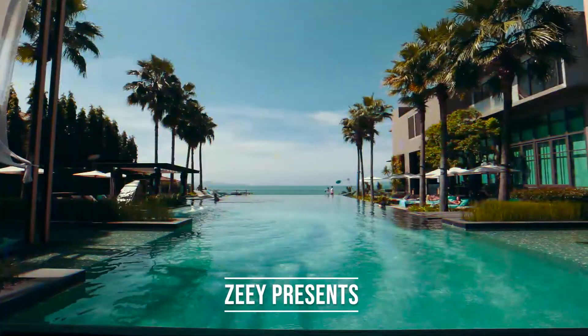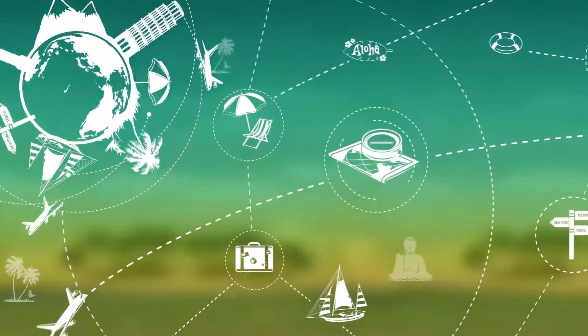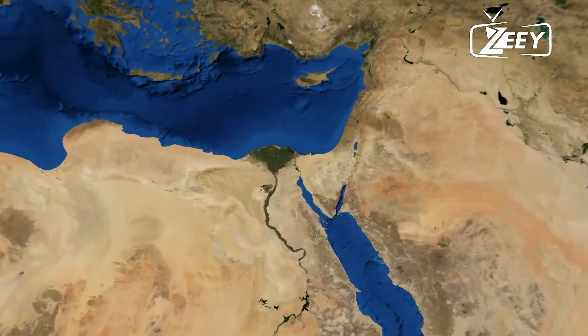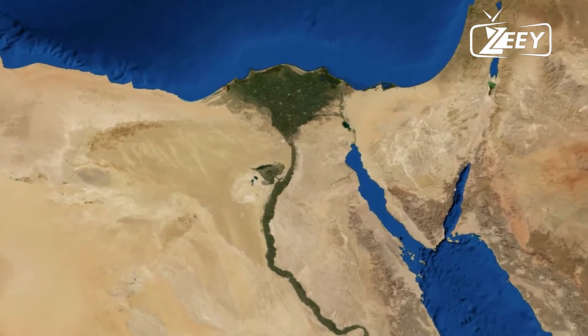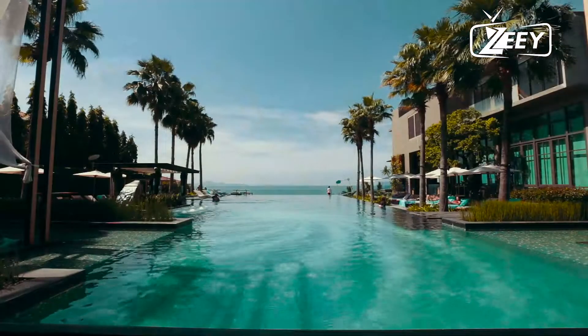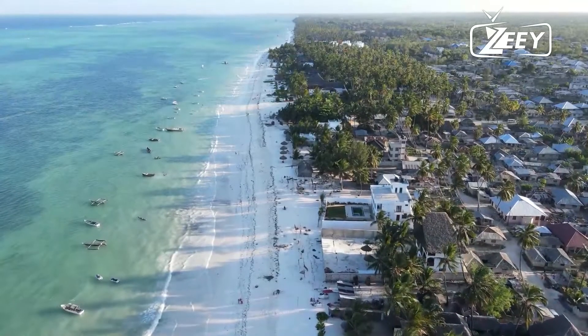If you're looking for the greatest luxury resorts and hotels for your vacation, welcome to Zee, your travel resource for luxury hotels and resorts around the globe. We'll be listing our top selections for the 10 greatest all-inclusive 5-star resorts in Zanzibar, Tanzania, in today's video. Don't forget to stick around until the end to find out which one topped our list, so let's get started.